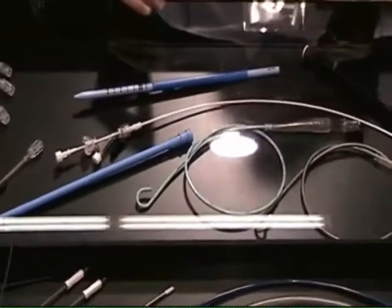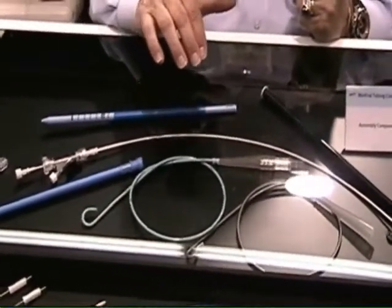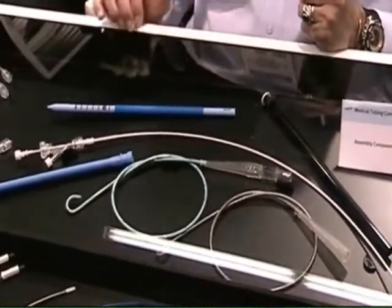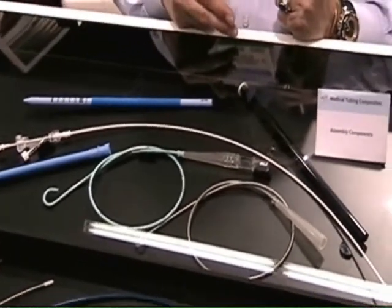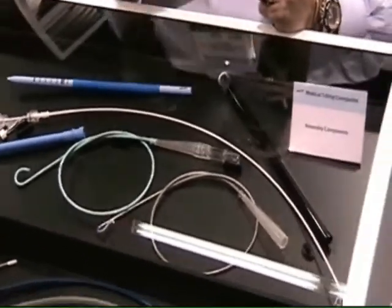We also do assemblies. We have spiral wrap assemblies and various other thermoplastic assemblies. We also do some polycarbonate extrusions with an extremely thin wall.